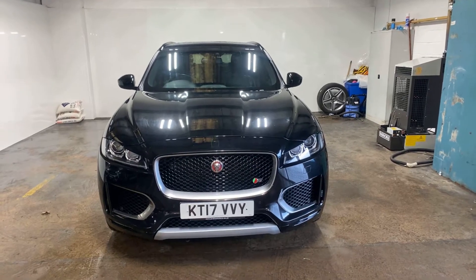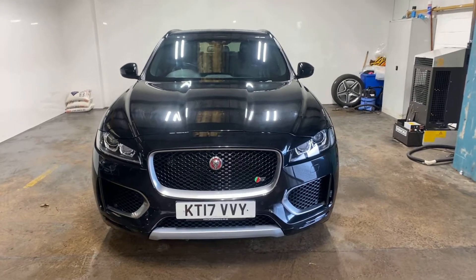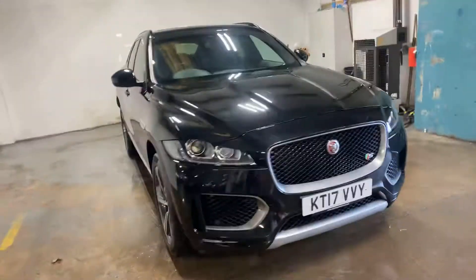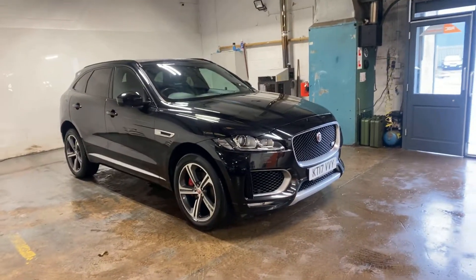Hi folks, Stephen Lindsay here from East Kilbride Used Car Centre. Just going to do a walk round of this Jaguar F-Pace — really nice car, 3 litre diesel, and this is the R version of it, the sports version. Very nice car.